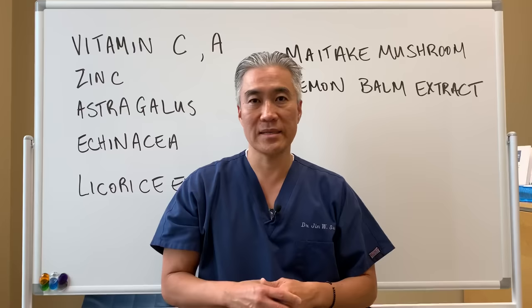My name is Dr. Jin Sung. We're at Clinical Excellence Meets Excellent Results. We'll see you guys next week on the Healthy Side. Have an awesome day.